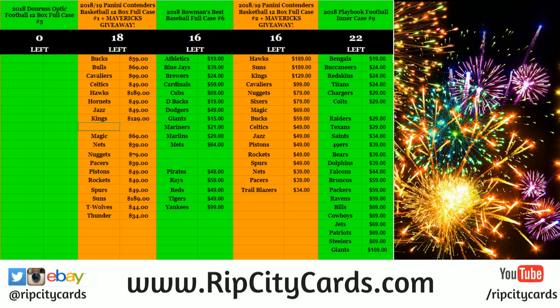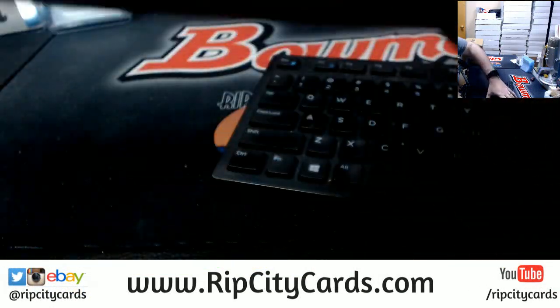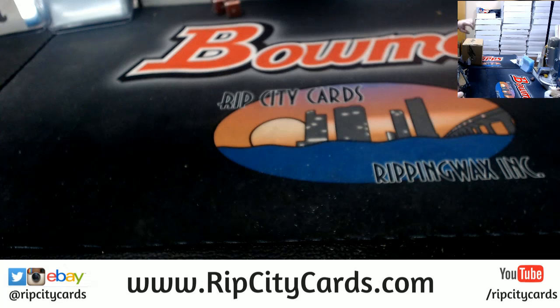Hey everybody, card breakers welcome. We're going to do a personal box break of the Leaf Best of Football 2018, which has been pretty nice. I've got to say I've been thoroughly impressed with it.